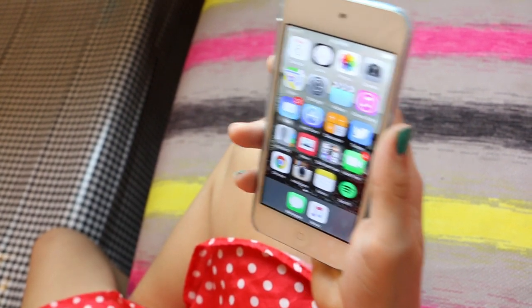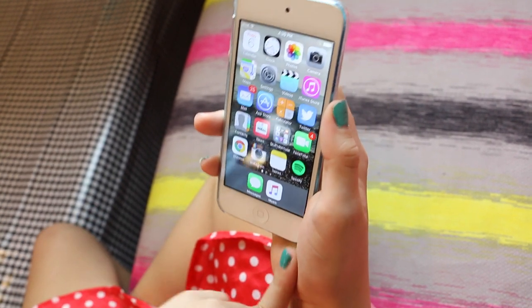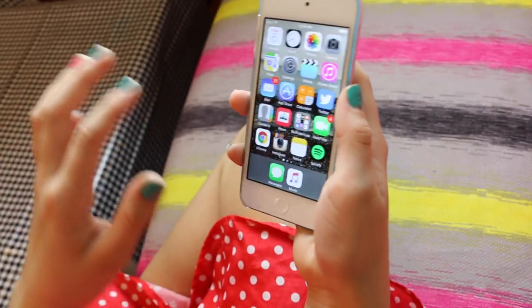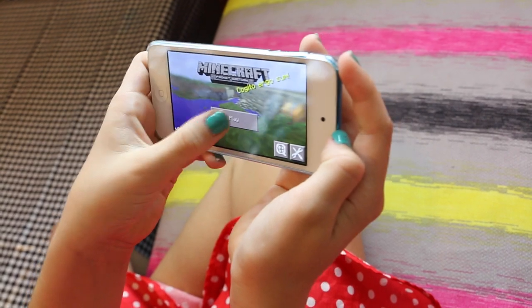I have Instagram and my Instagram is AnnieRHCole if you want to go follow me. And I have Spotify, Messages, Notes, and everything like that. My second page has mostly all my apps. I have Minecraft PE which is so fun — I love it.